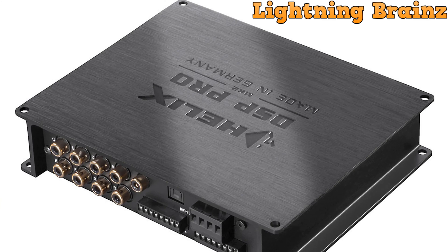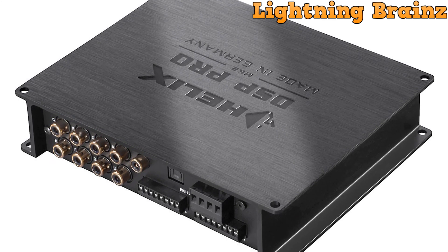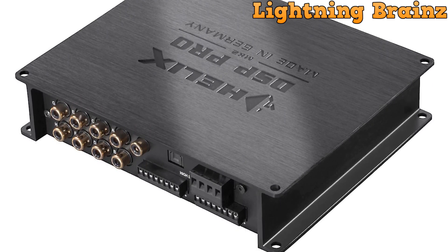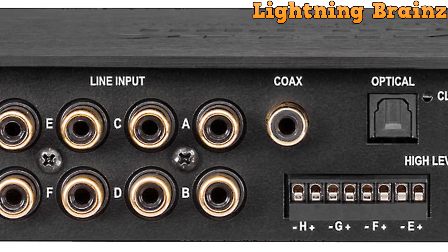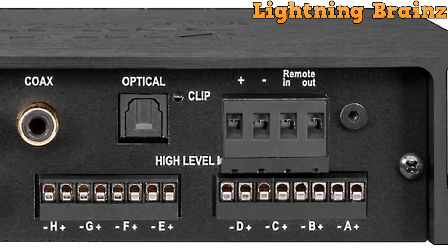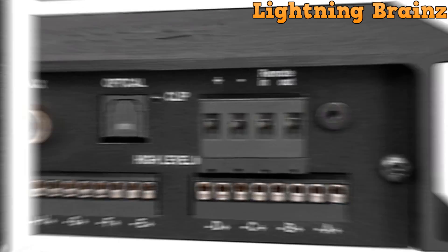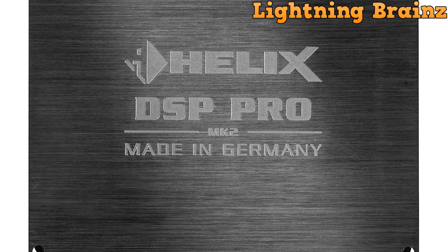Additionally, the DSP Pro MK2 supports digital and analog inputs, providing versatility for different audio sources. With smart features like advanced diagnostics error protection and smart high-level inputs, it ensures compatibility and reliability in car audio installations. Whether you're an audio enthusiast or a professional installer, the Helix DSP Pro MK2 offers unmatched sound control and fidelity for an exceptional listening experience on the road.